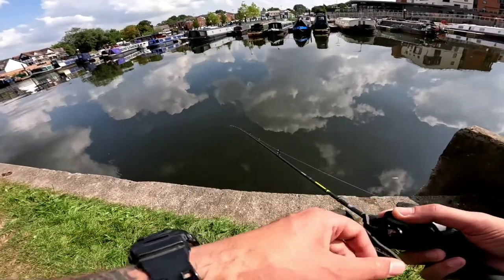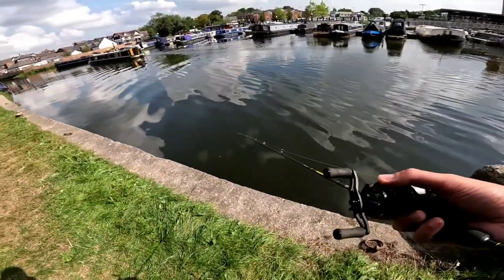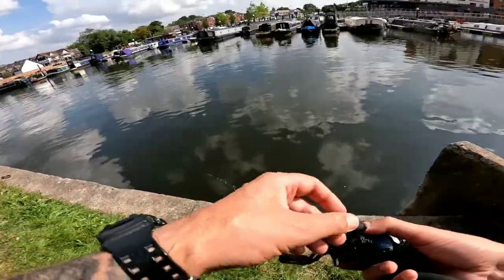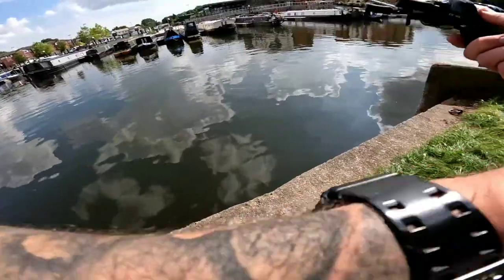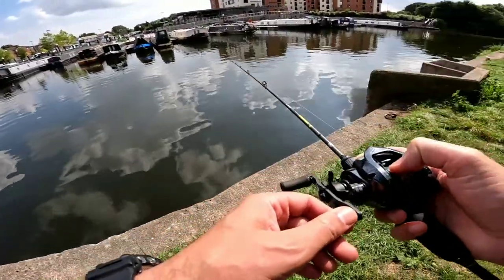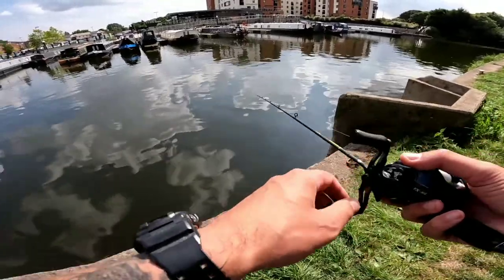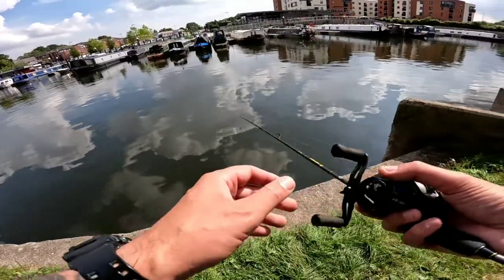What a way to end the day — one bite, one amazing fish. Thanks a lot for watching, and if you enjoyed the video leave a like; if you want to see more, subscribe and leave a comment as well. I'm so happy — this is my first perch over 40 centimeters. It's like a little milestone; it just feels really good.